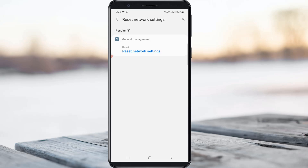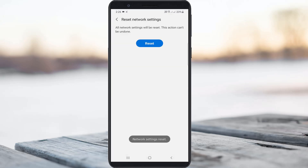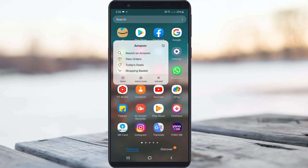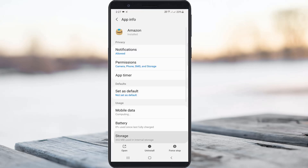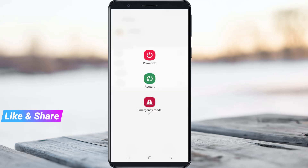So anyway, the very simple method to fix this error is: just one time reset all your network settings, and also clear the Amazon app data. Once you've done these processes, just restart your Android mobile one time.